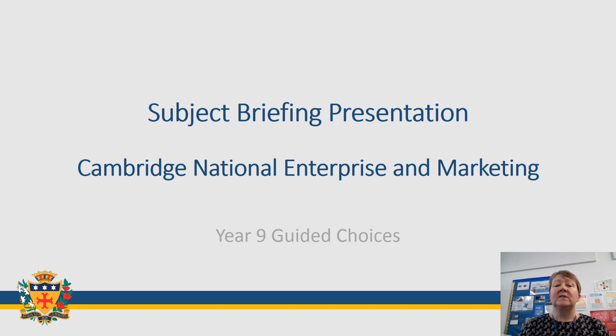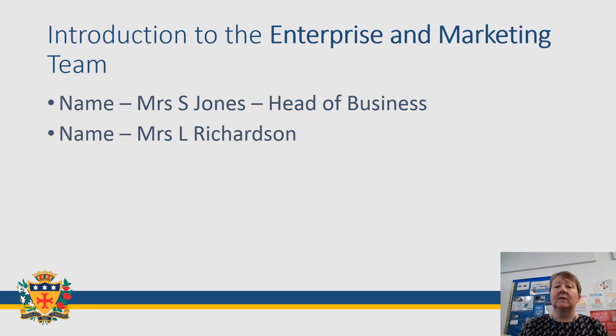Hello and welcome to this subject presentation on the Cambridge National Enterprise and Marketing. My name is Mrs Jones and I'm Head of Business along with my colleague Mrs Richardson. Both of us have worked at Notre Dame for a number of years and both of us, before we became teachers, had a lot of experience working in different businesses.